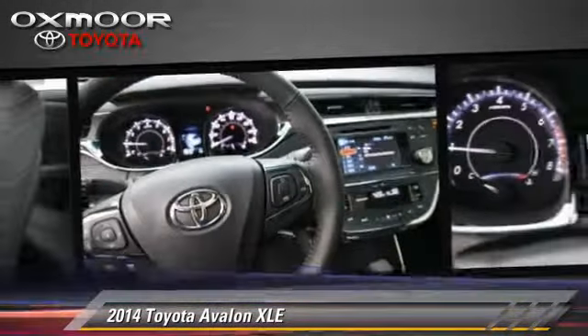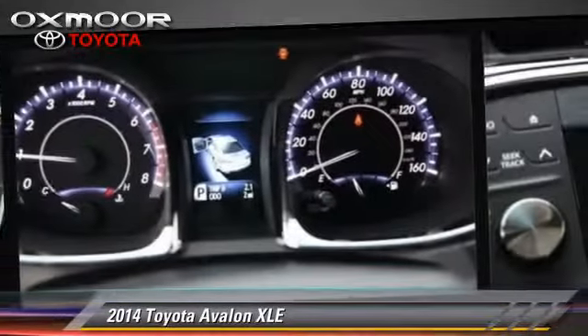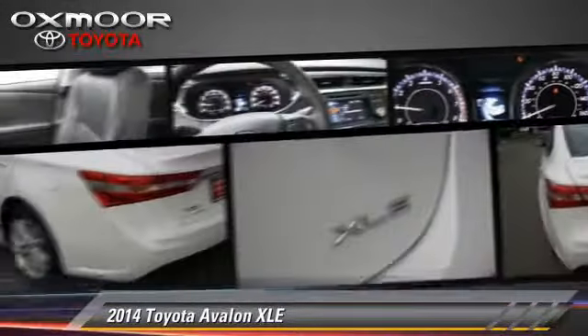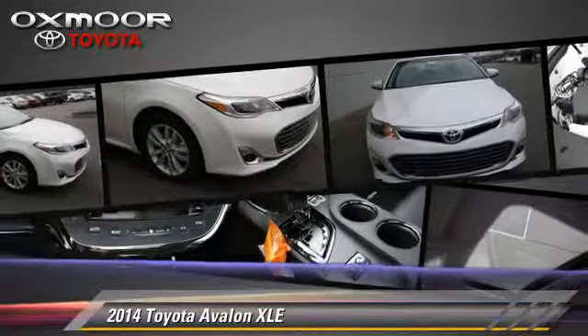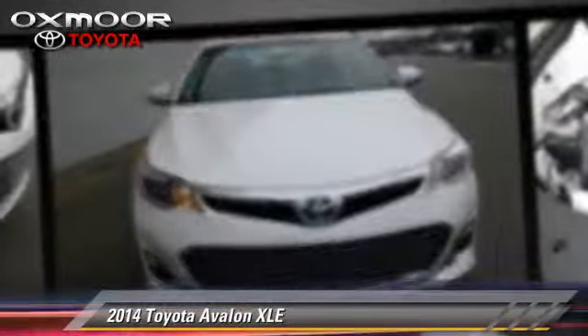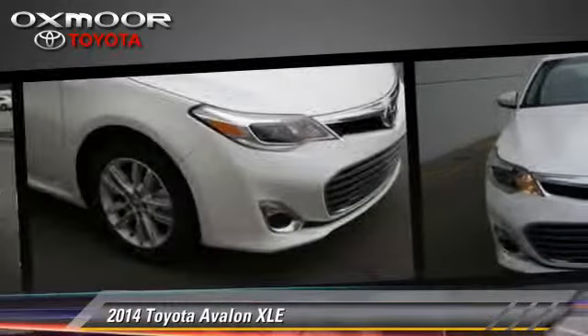Safety features include traction control, four-wheel ABS, and stability control. Comfort and convenience features include leather seats, heated power mirrors, and Bluetooth wireless.